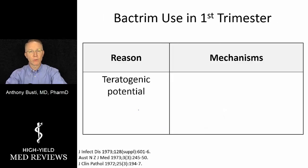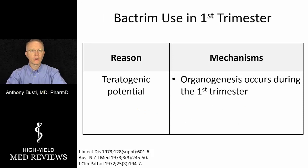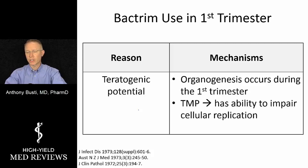The main concern in the first trimester is teratogenic potential. The mechanism is that organogenesis is occurring in those first 12 weeks — the organs are forming and differentiating into their proper tissues. If we do anything to interrupt that process, we can impair cellular replication, causing disruption of organogenesis.